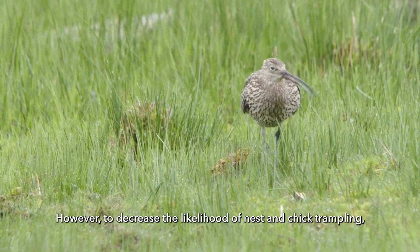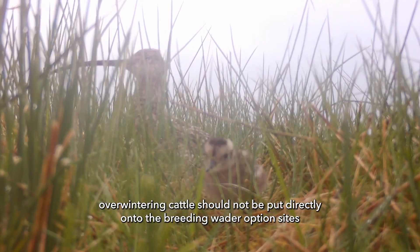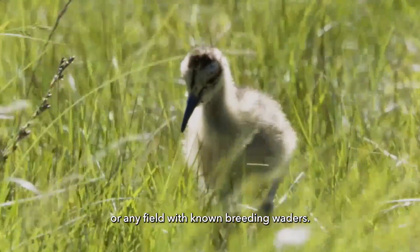To decrease the likelihood of nest and chick trampling, overwintering cattle should not be put directly onto the breeding wader option sites or any field with known breeding waders.